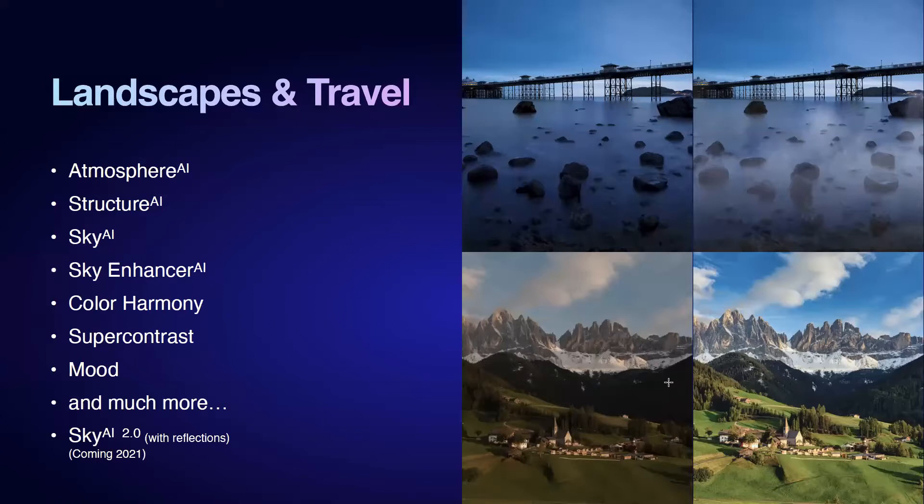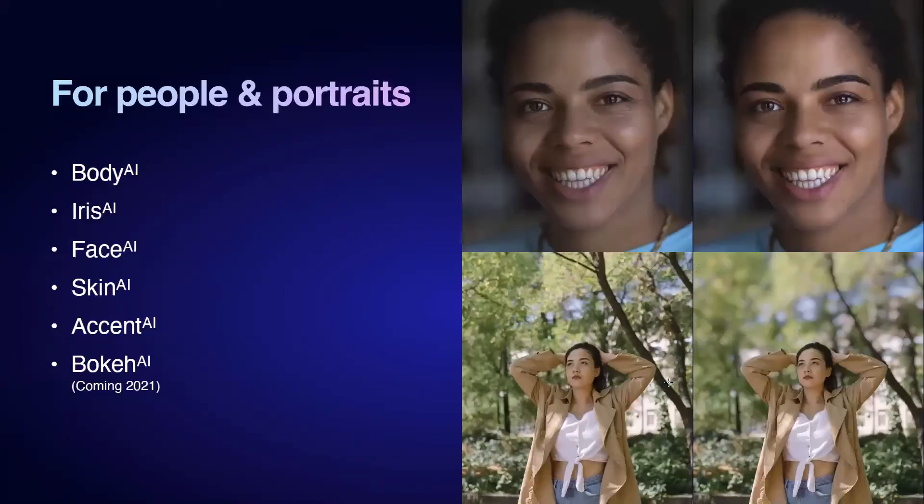Now let's go through tools for landscape and travel, which is the bulk of this group. There's Atmosphere AI, Structure AI, sky replacement, color harmony enhancement. The Super Contrast tool lets you focus on highlights, midtones, and shadows independently. A lot of these AI tools also have advanced sections to give you more control — much like a Tesla, which drives itself to a point, but you still have to be in the car.